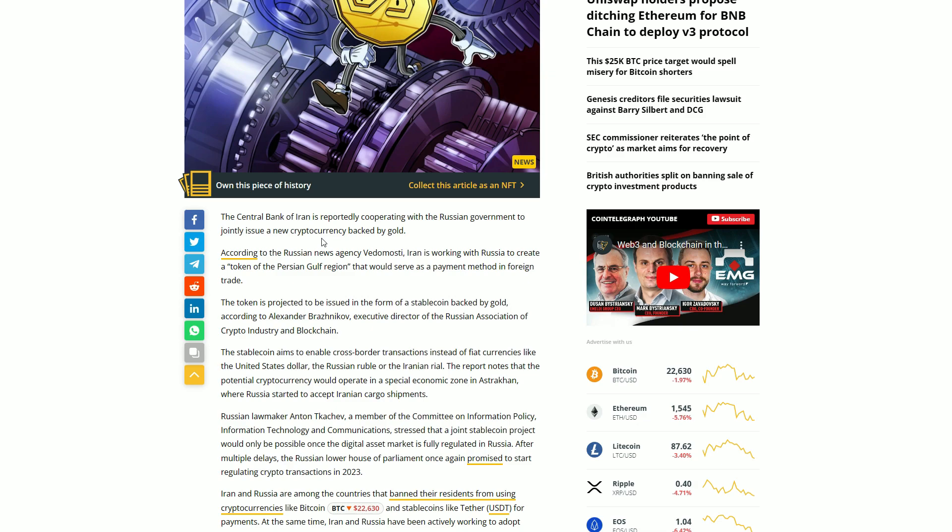This is according to Alexander Brazenkov, Executive Director of the Russian Association of Crypto Industry and Blockchain — so Russia has a crypto and blockchain association. We previously found out there are crypto ministries in South America and Ukraine had one too, so all these different countries are setting up to make their own moves. The stable coin aims to enable cross-border transactions instead of fiat currencies like the US dollar, the Russian ruble, or the Iranian rial — they want to replace those in these transactions.